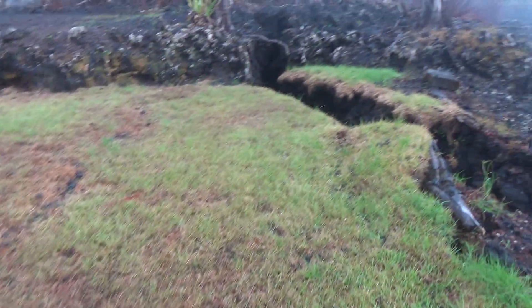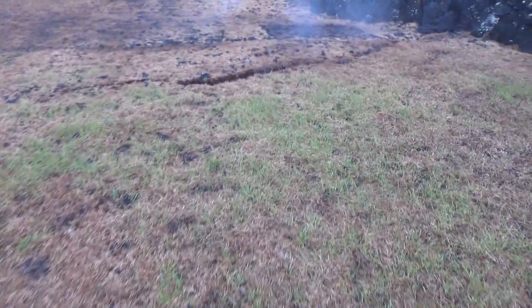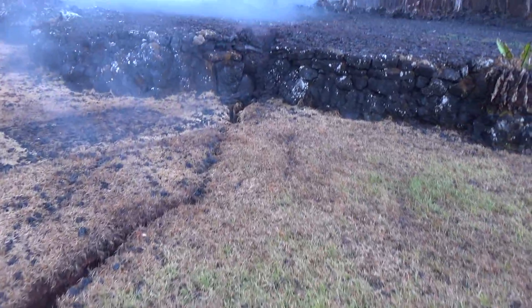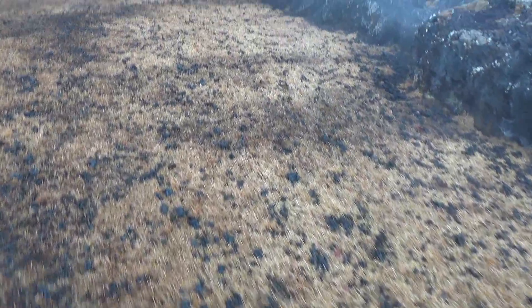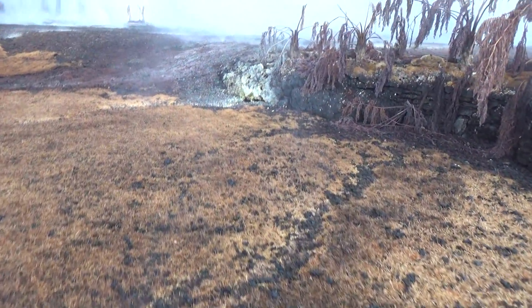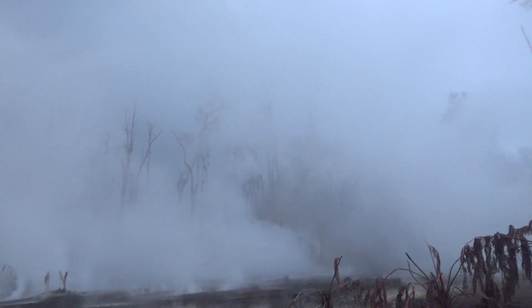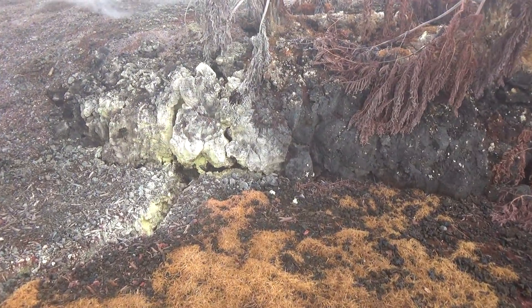I'm just amazed at all these little plants growing inside the crack. I have my gas mask on just to be safe, because it is very boggy out here and there's plant die-off. That's quite a bit of SO2 — there's a sulfur buildup or deposit, whatever you want to call it.